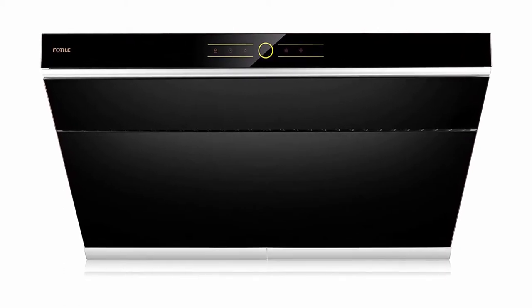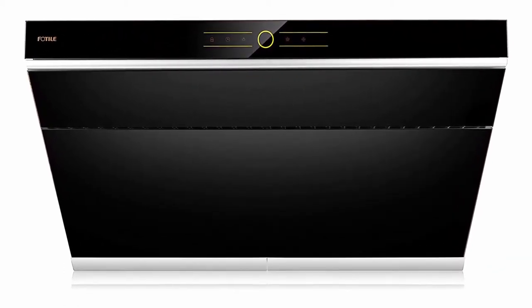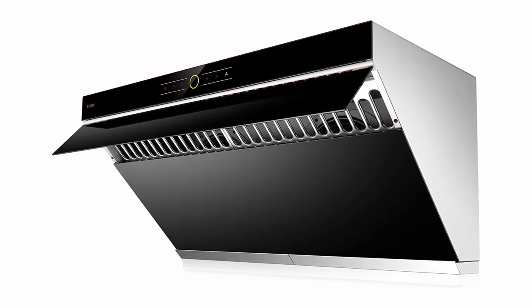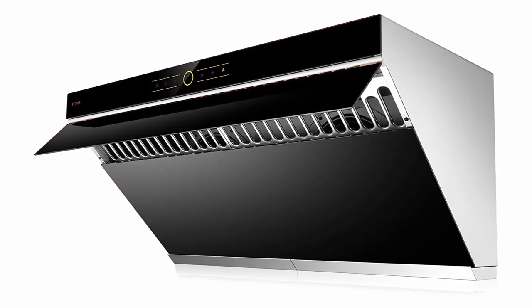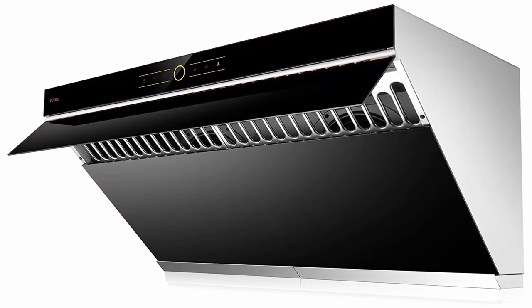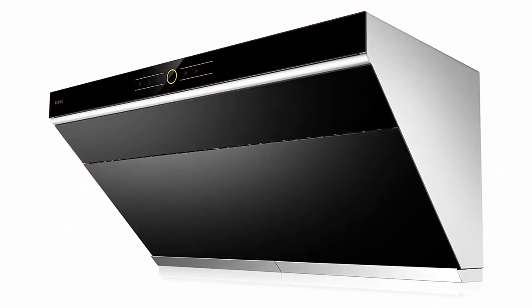LED Light, black tempered glass surface. The unique side draft design will lead cooking fumes to the air inlet, reducing cooking fumes from spreading. With 90 degrees automatic open baffle plate, it can cover 7.2 feet squared of range space. Powerful dual motors — with one touch, it will reach 380 Pascal velocity with 58 dB noise level.